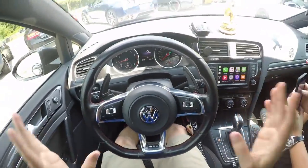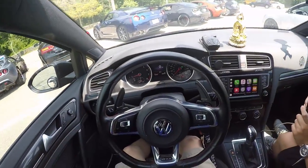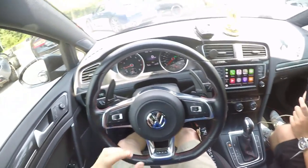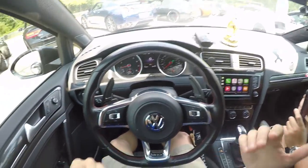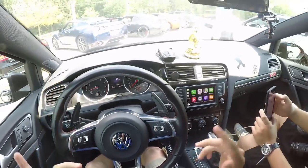Before we take this car out and join the rest of the guys in this group, this is not stock. This has an ECU tune pushing about 320-330 horsepower, so this is going to be a very fun experience — a lot faster than stock. It also just got a new TCU tune so the shifts should be instant.